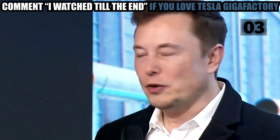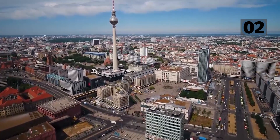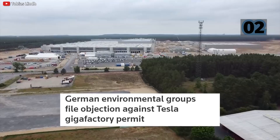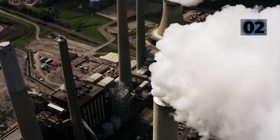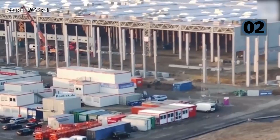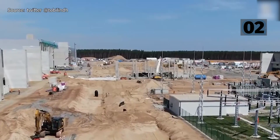Tesla's CEO announced plans for the Berlin Gigafactory in November 2019. Unfortunately, environmental safeguards are at the heart of the problem, because the Gigafactory site partially overlaps a drinking water protection zone and borders a nature reserve. Many people have strong feelings against it, and it's hard to blame them — no one wants to poison their tap water or hurt the local environment.